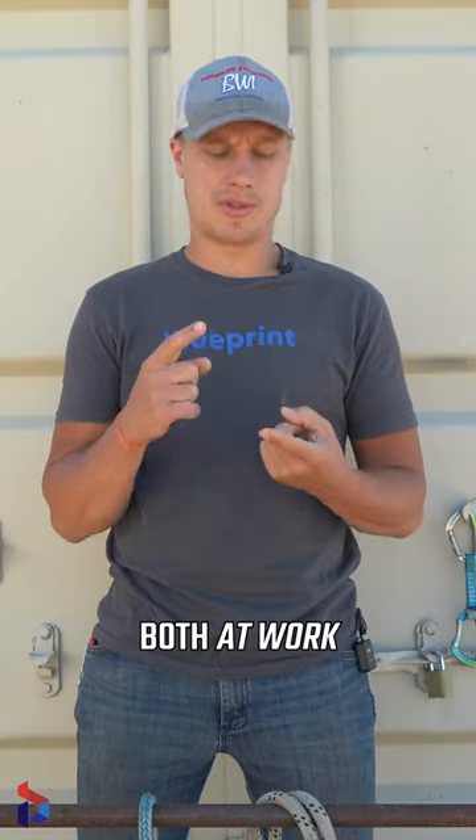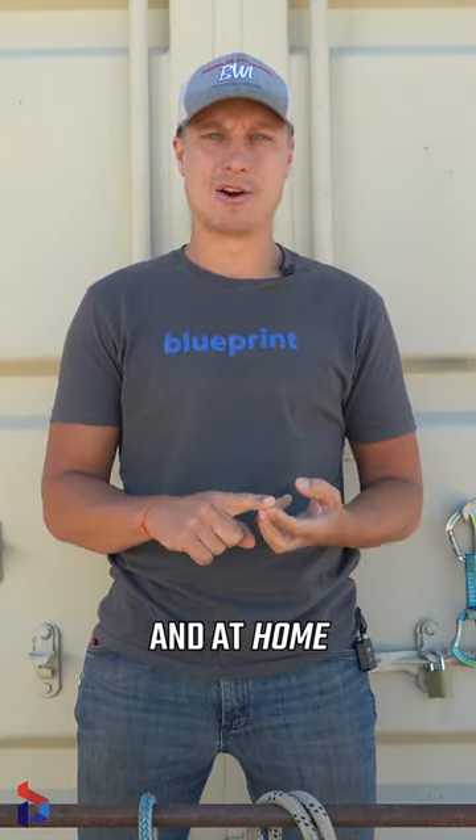These are the three top hitches that I use both at work in the lineman trade and at home. So let's hop right into it.